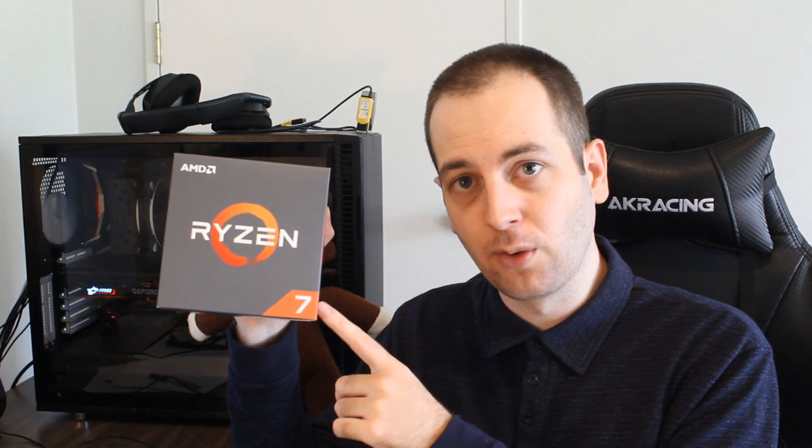However, if you're someone who does a bit of productivity work — maybe some streaming, video editing, or picture editing — but you also do gaming, then I would head towards the 2700. At stock speeds it was pretty close between the two in productivity, but if you're going to be overclocking, I would definitely go for the 2700. The overclock performance, especially in productivity, was very, very solid.